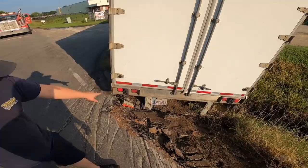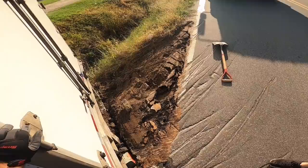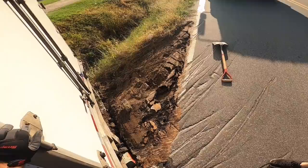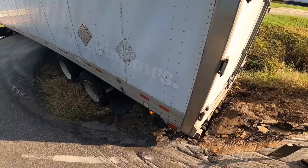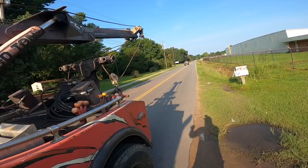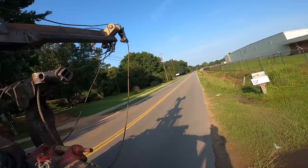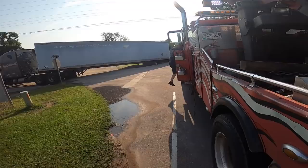I gotta get the chains around both sides of that. We might could get it by pulling it back that way and you'd be suspending the whole load, but I'm worried about this catching right there — you got to get that up quick. Can I get a law enforcement vehicle to 31 Plowden Mill Road? We got a tractor trailer that fell off in a ditch and we're gonna have to block the road to pick it up.